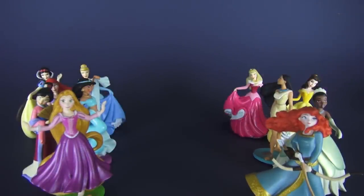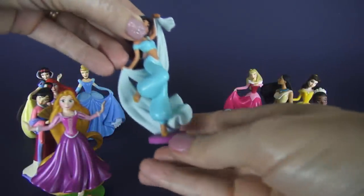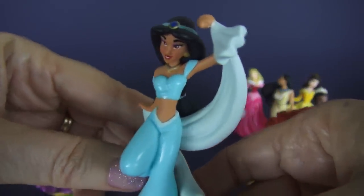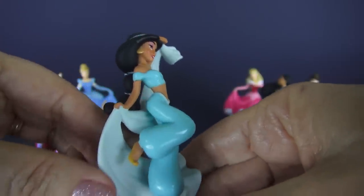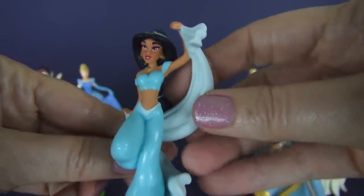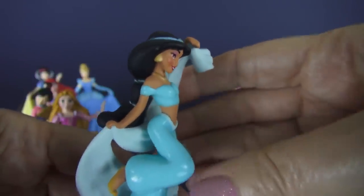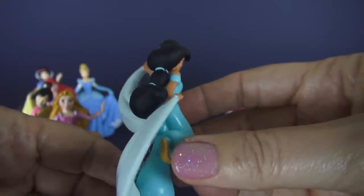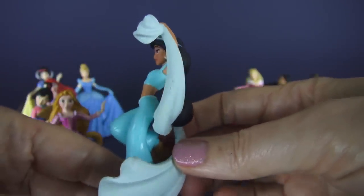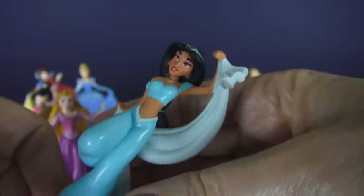Next we have Jasmine from the movie Aladdin. In the first movie with Jasmine, she's the only princess who doesn't get married, though she does later on. Beautiful outfit that she has, and that dancing that she's doing — very neat action figure. Lots of detail, beautiful eye makeup. Lovely, lovely girl.